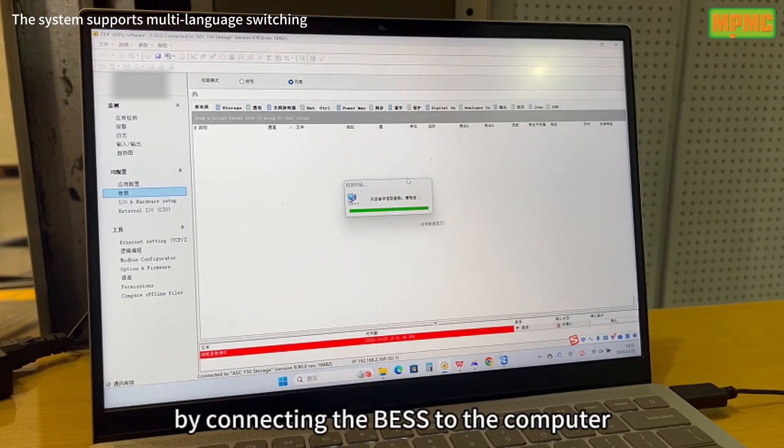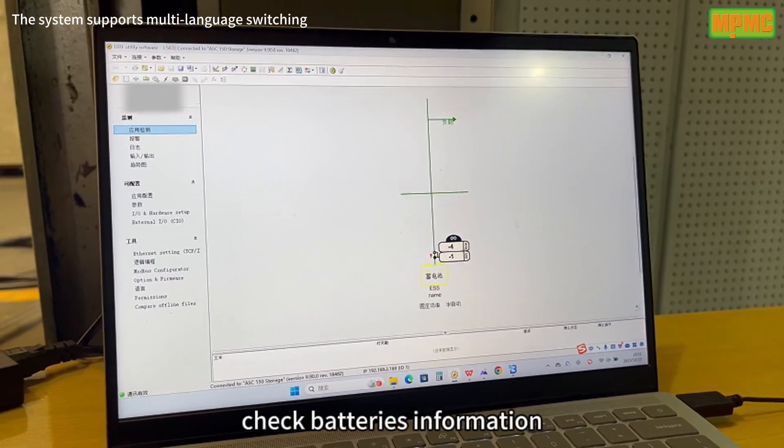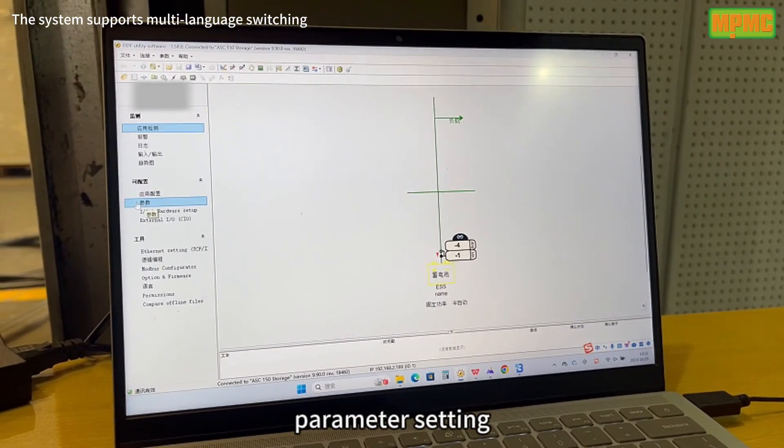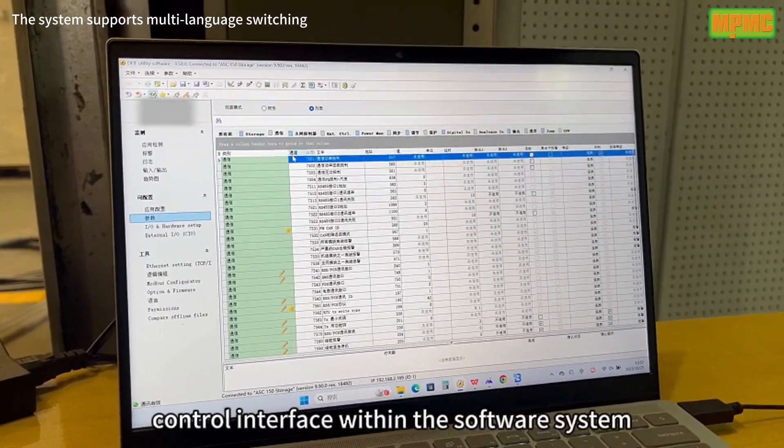By connecting the BSS to the computer, we can monitor real-time trends, check battery information, parameter settings, historical data, and the control interface within the software system.